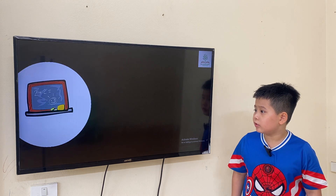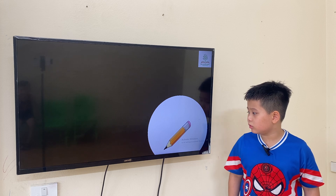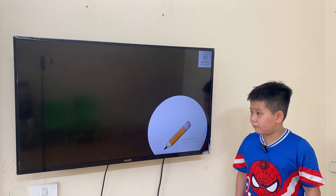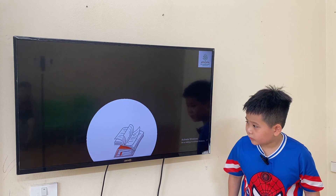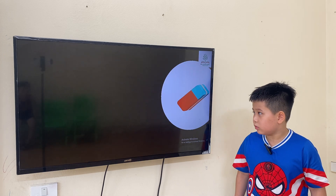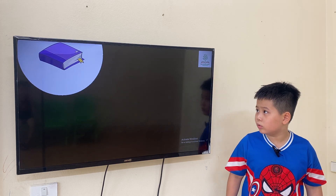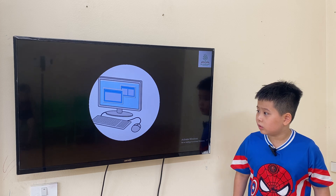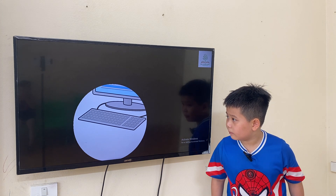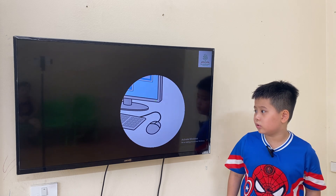Pencil. Book. Book. Pencil. Pencil. Rubber. Pencil. Mouse.